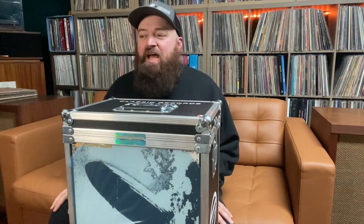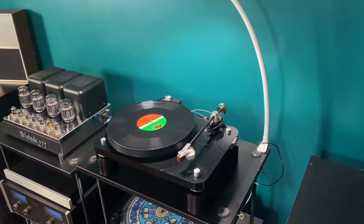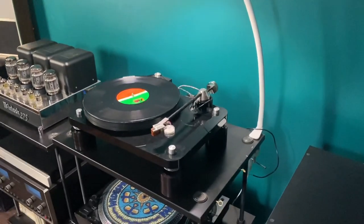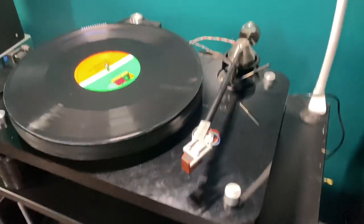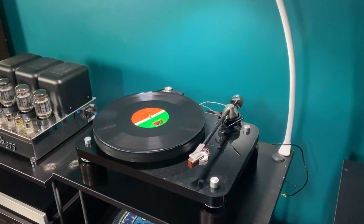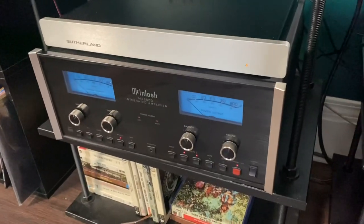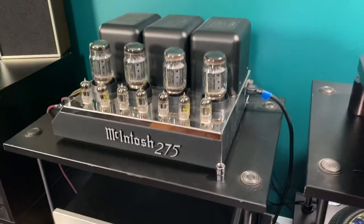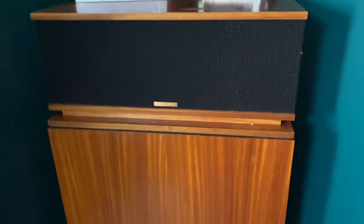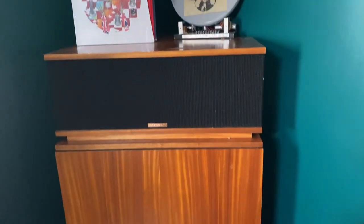This is my Basis Audio 2000 turntable — you buy it as a shell and customize each part. It's got a Vector tonearm and a Benz SM cartridge. You buy your own motor, tonearm, and cartridge to build it to your own specifications — it's also got these killer feet on it. I run that into a McIntosh 6500, a Sutherland phono preamp, and a McIntosh 275 vacuum tube power amplifier. For speakers I've got Klipschorns — finally got a good room where they can breathe. Absolute beasts.